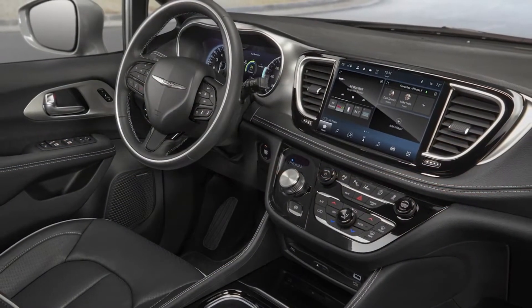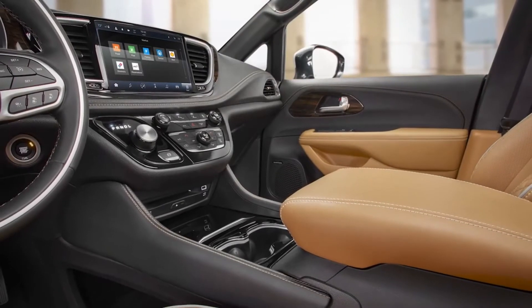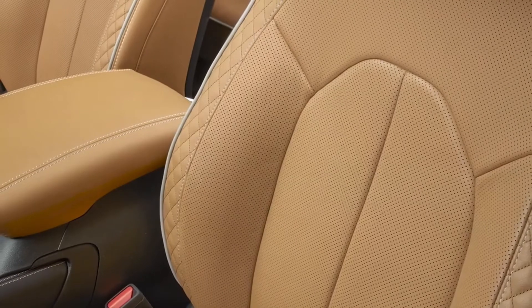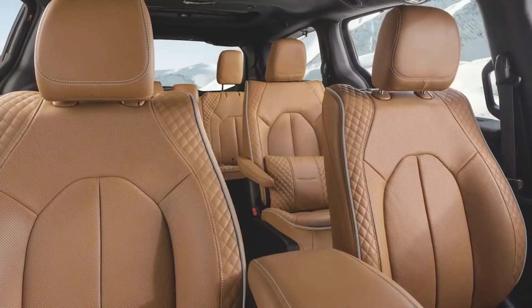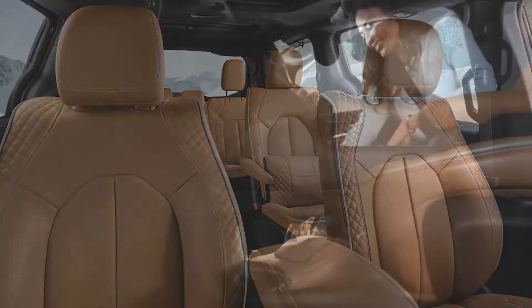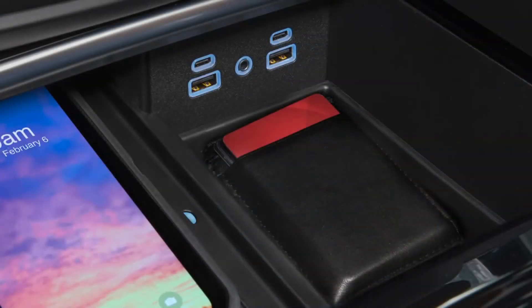We have two new consoles available — a premium on the Limited, and then the ultra console on our top-of-the-line Pinnacle. In the Pinnacle interior, we added quilted Nappa leather seats and a more wrap-around feel for the driver, giving it a cockpit-type feel. It also has a lot of hidden storage up front with wireless charging.